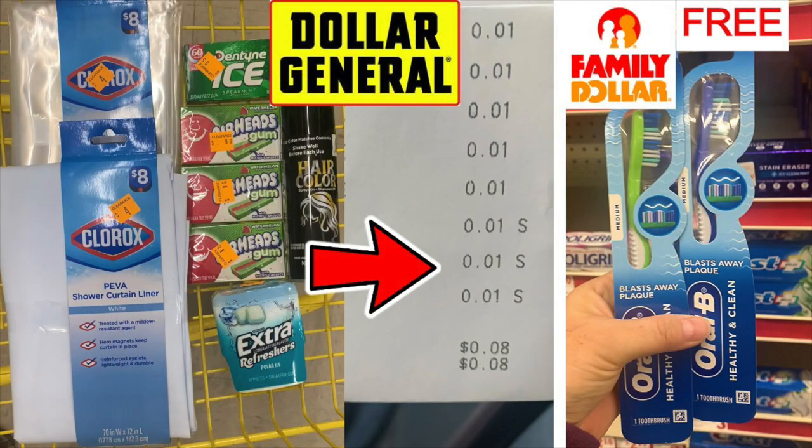Hello friends! Running Kimono here, and I found some penny shower curtains today over at the Dollar General. I'm going to talk about that right off the bat because I think a lot of you really want to get in on some penny items — they have a very unique list of merch that's a penny, and also some free toothbrushes over at the Family Dollar.